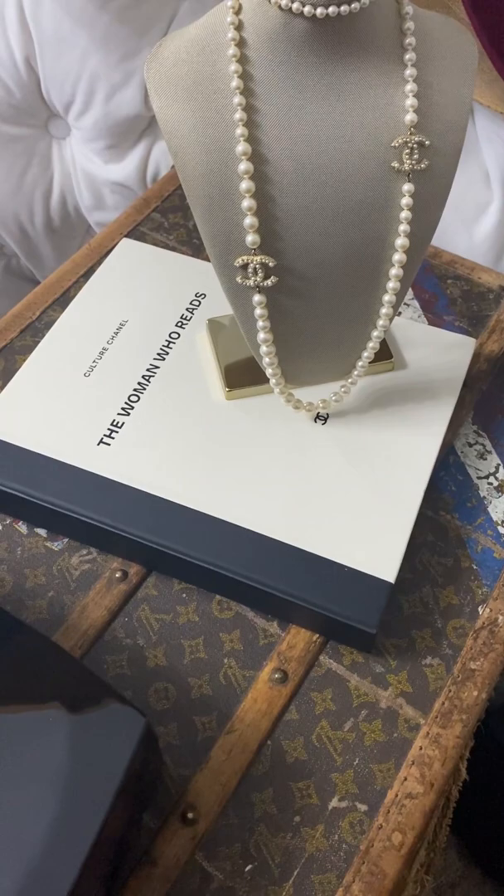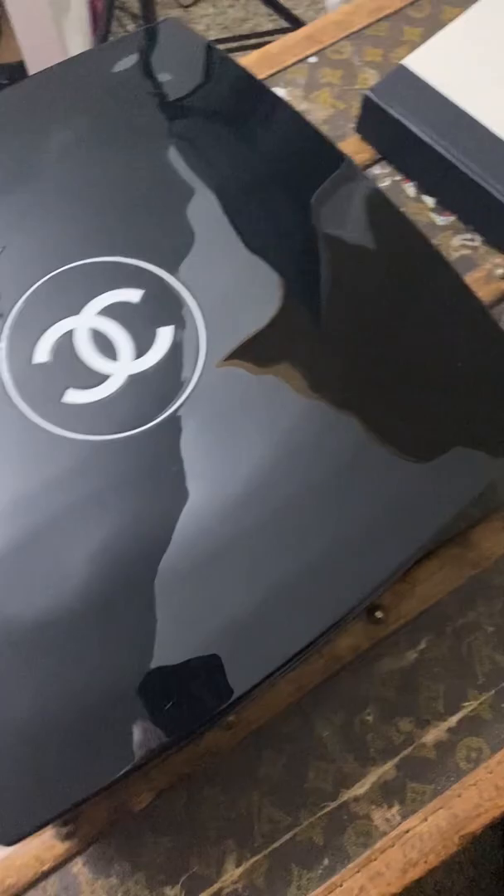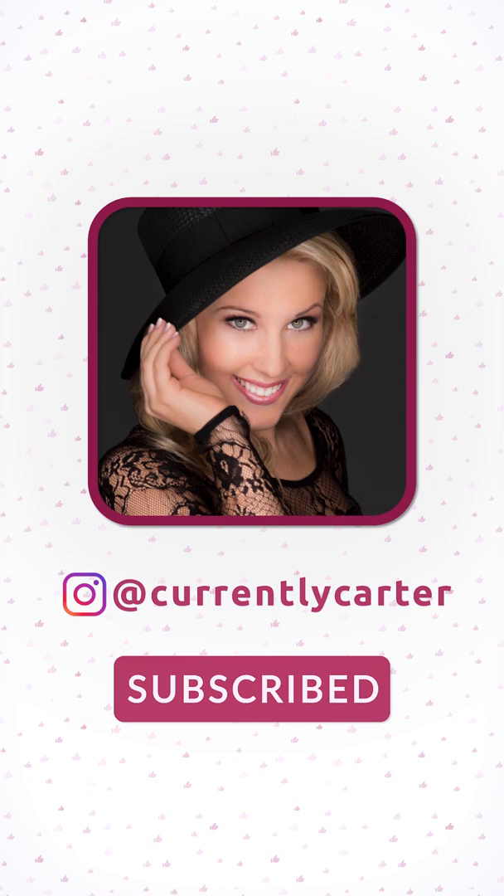Now let's go put it on the Louis Vuitton trunk coffee table and see how it looks. Look how cool that is — I love it! It's exactly what I was looking for. It has neutral colors, it's low-key but still says Chanel in just a cool way. Very, very neat. Thank y'all so much for watching. If you liked it, please like this video, subscribe and click the bell so you're notified — I upload new unboxing videos every single day. I'll see you in the next video.